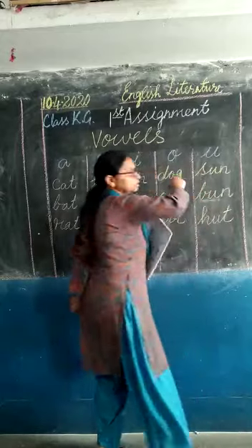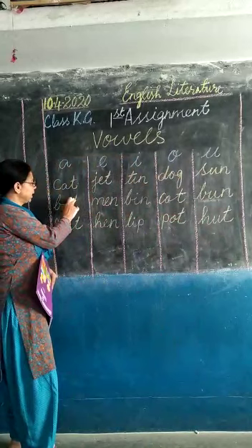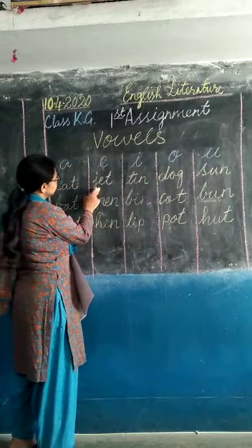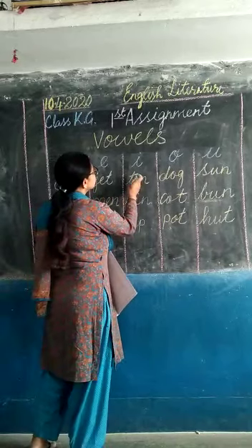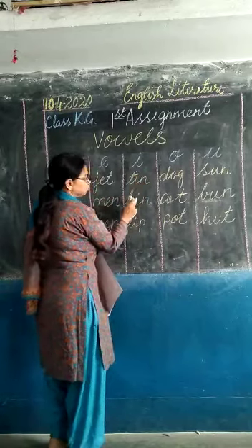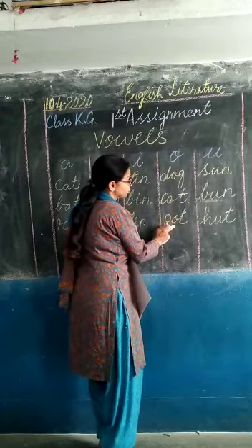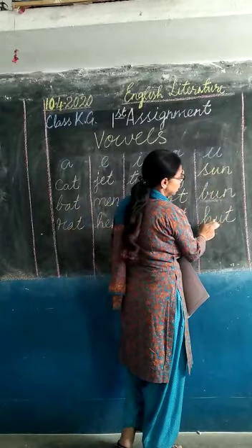So these are short sound vowels. Cat, bat, rat. Jet, men, hen. Tin, bin, lip. Dog, cot, pot. Sun, bun, hut.